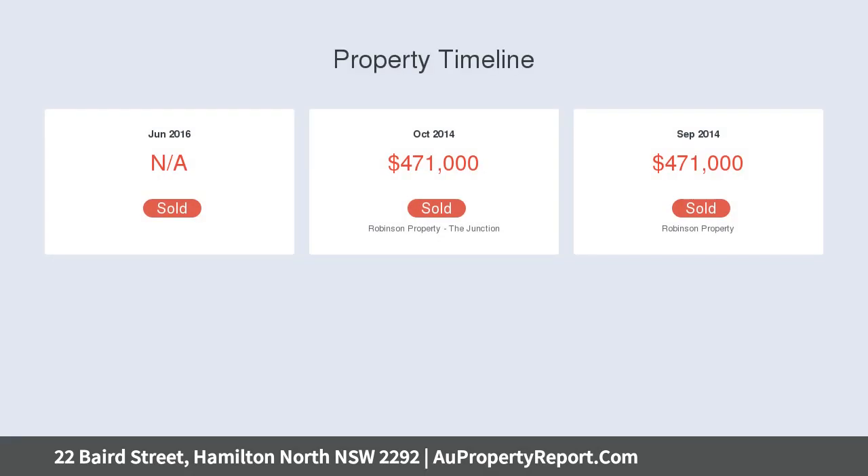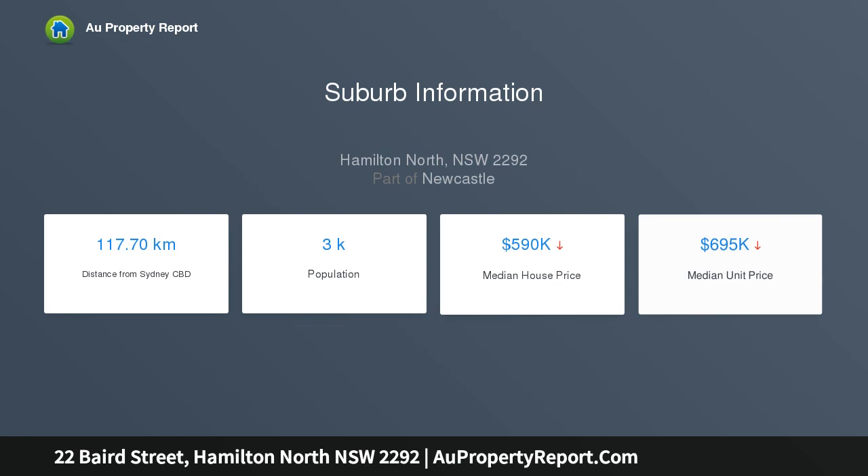Equally appealing is the location: Hamilton North Public School, the weekly farmers markets, and buses to the city and beaches are all a short stroll away. Open plan living area with relaid timber floors, air conditioning, and sunroom.